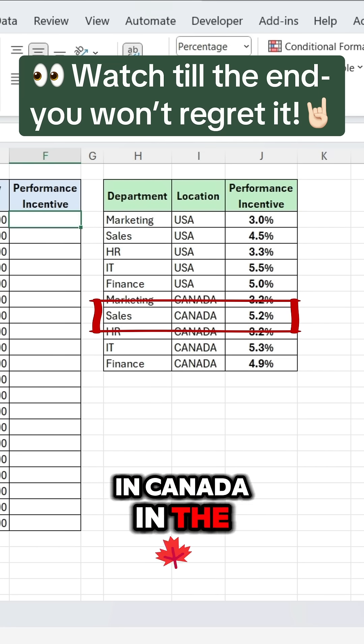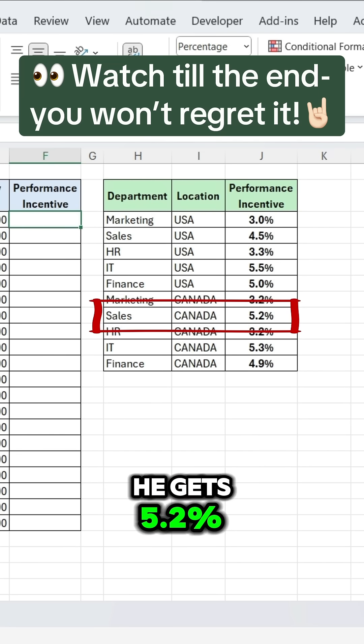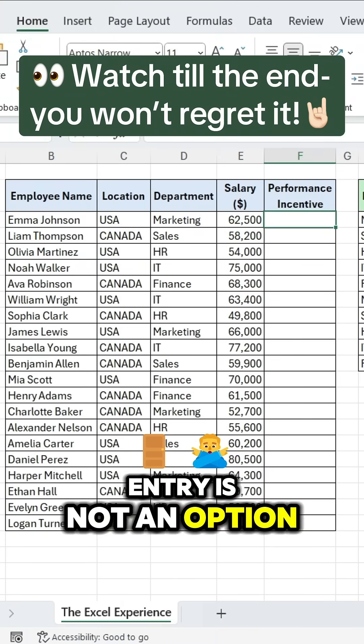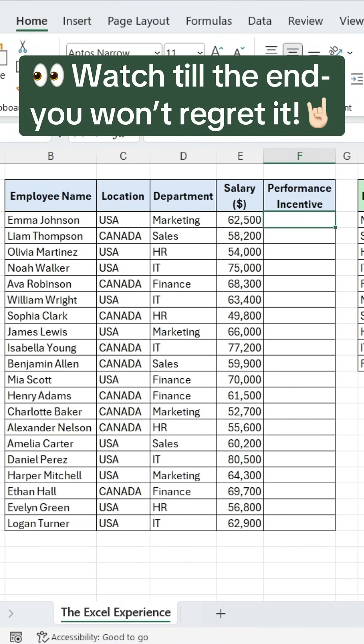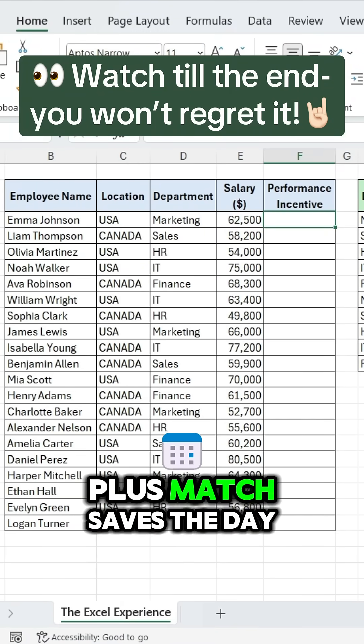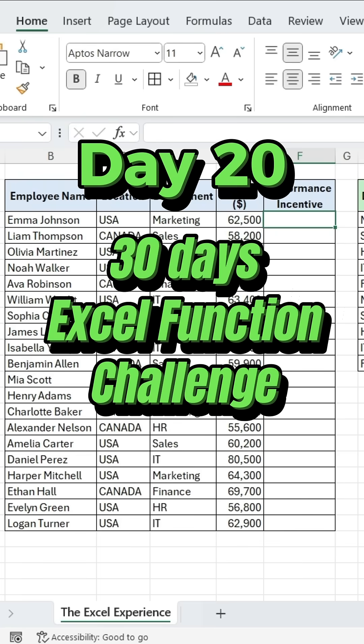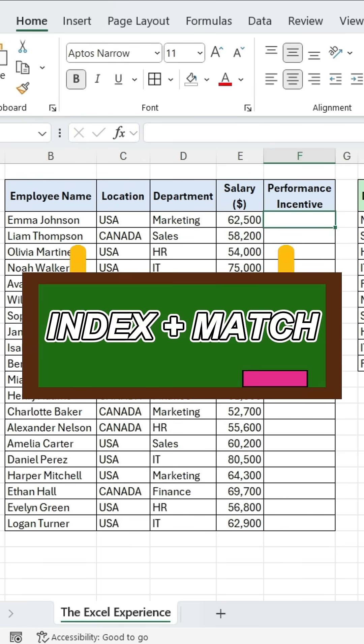If an employee is in Canada in the sales department, he gets 5.2%. As you know, manual entry is not an option when you're working with Excel. This is where Index Plus Match saves the day. Welcome to Day 20 of our 30 Days Excel Function Challenge, and today's magic combo is Index Plus Match.